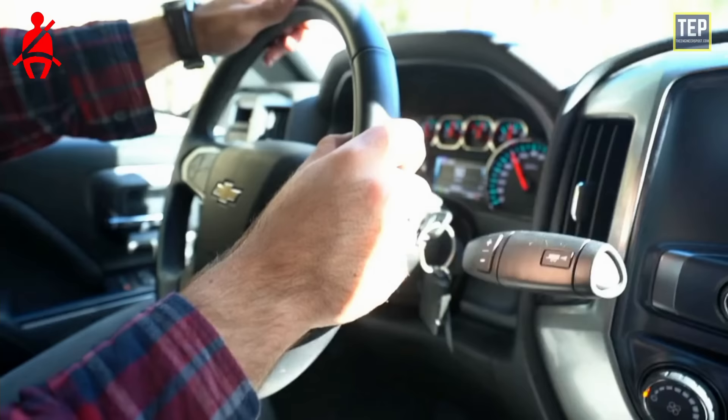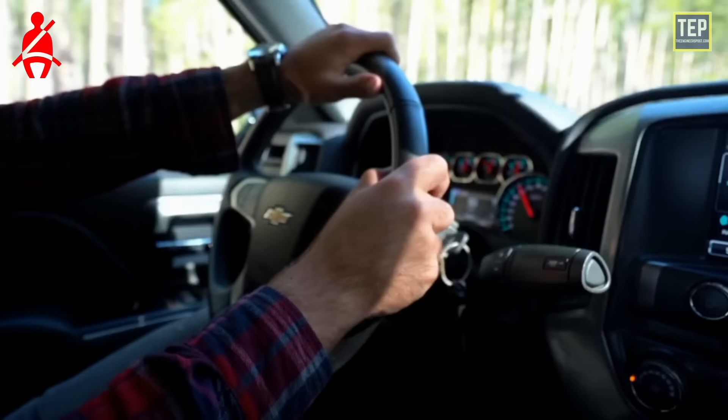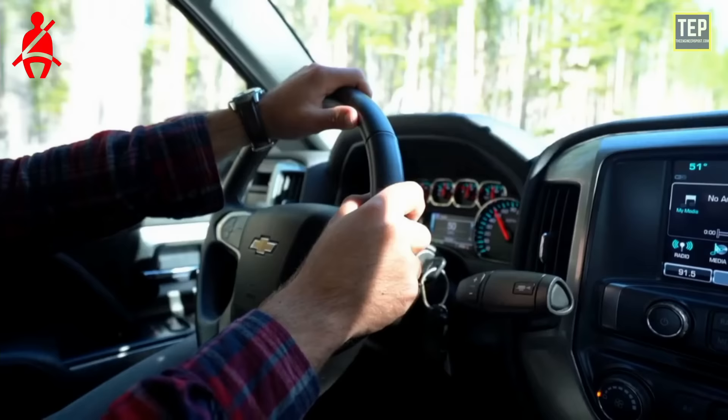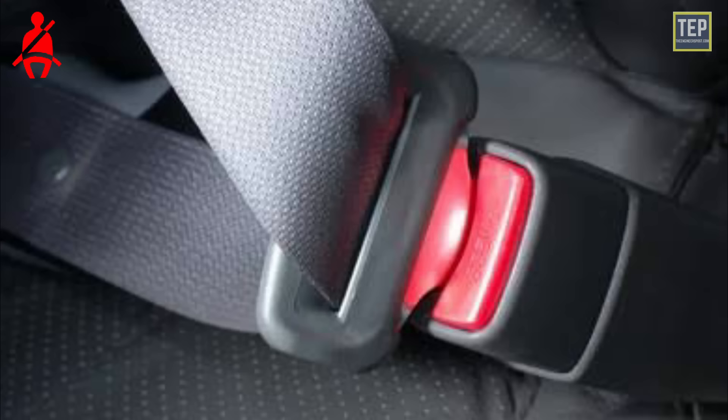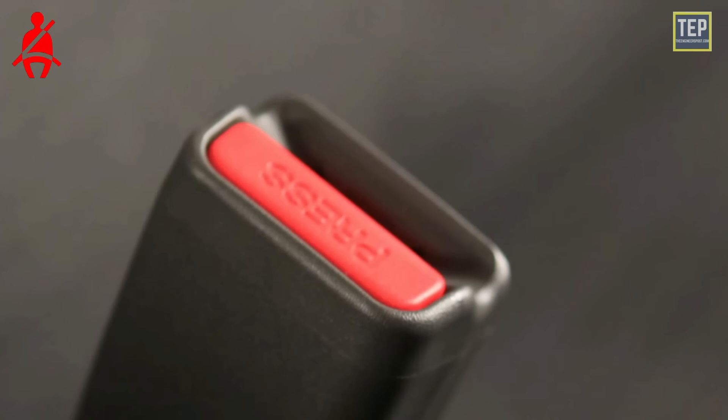The system will also go into action if it detects an unfastened seat belt when the car is traveling at over 15 miles per hour. If your seat belt light flashes when buckled, the seat belt sensor may be damaged, or the housing where the buckle is inserted is damaged and needs to be replaced.